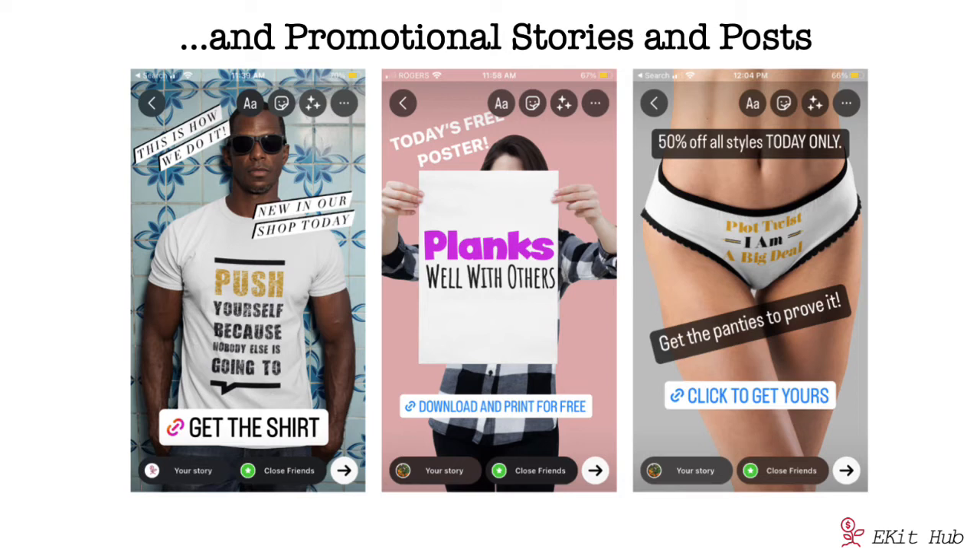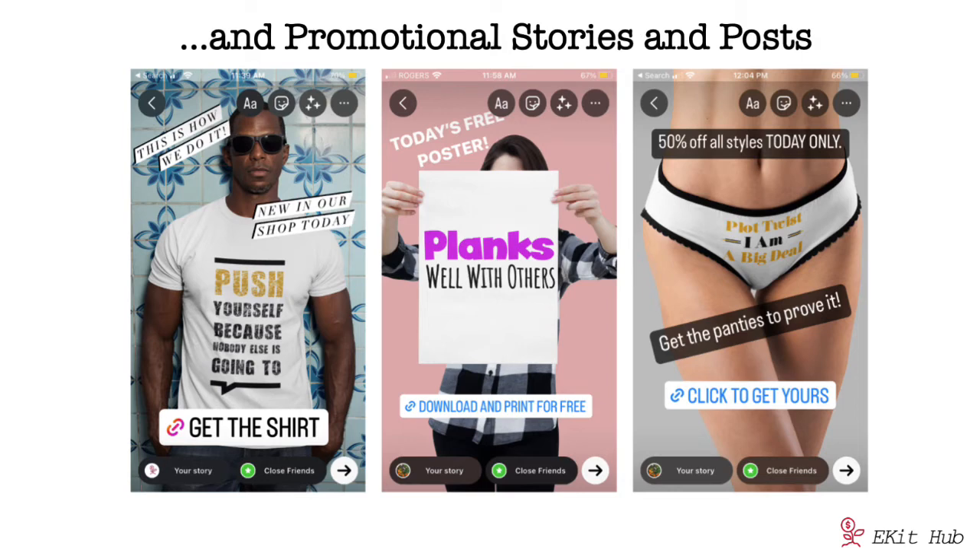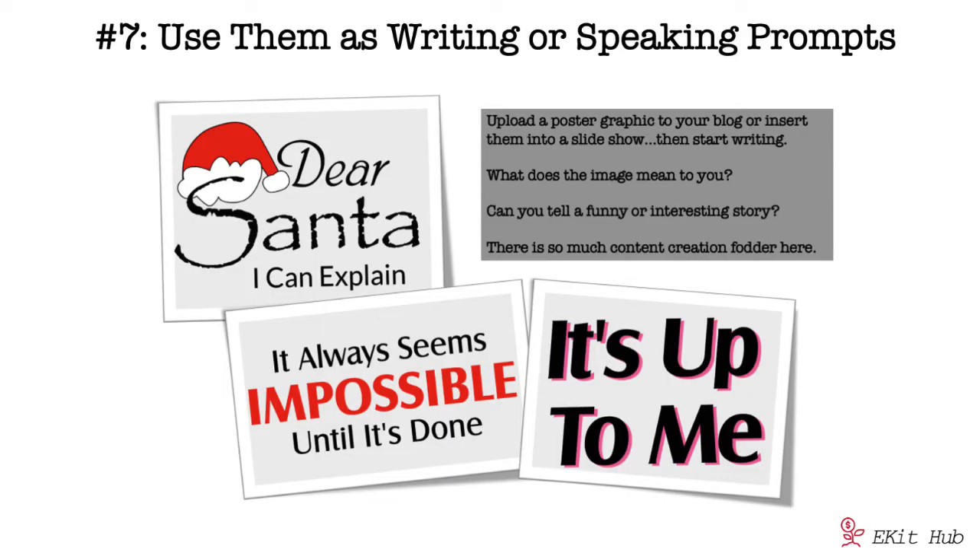Be smart and use this content in a variety of ways to draw attention and build interest for your products. Number six: you can add them to your books, downloadable reports, and more — use them in appropriate chapters. Number seven is using them as writing or speaking prompts. Upload a graphic to your blog or put them into a slideshow and start writing — what does the image mean to you? Can you tell a funny or interesting story? It gets your creative juices flowing for writing, video, audio, or podcasts.